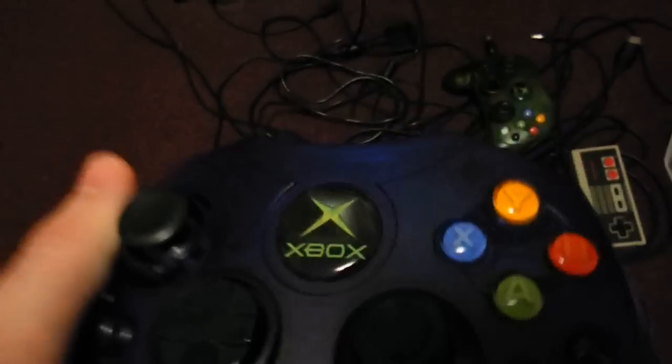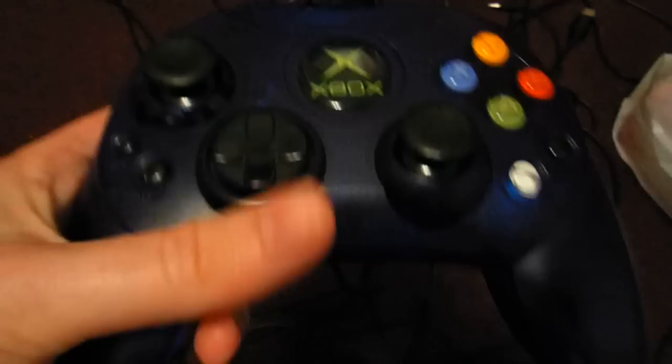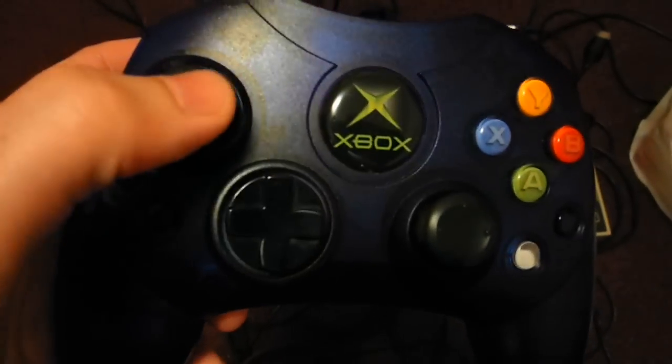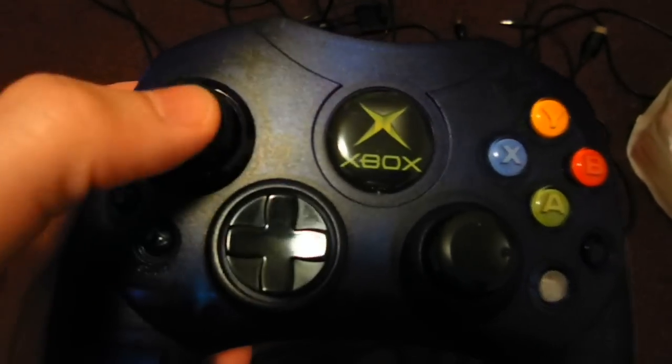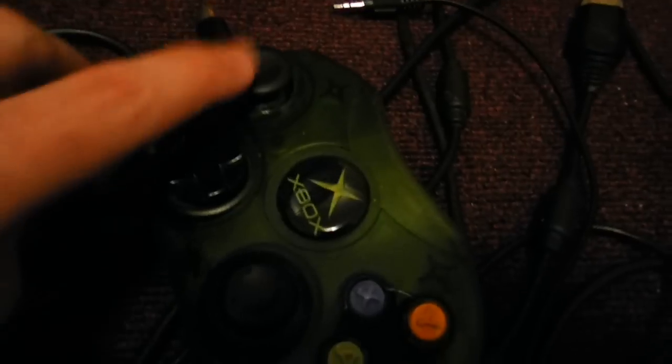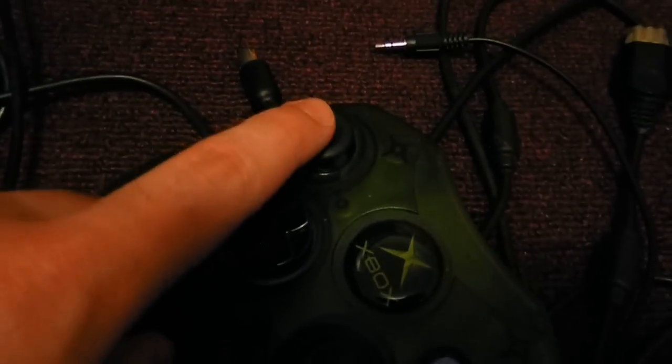There's a little peel right there — I guess that's a defect, but I don't really care about the peel on the sticker on the back. It's official Microsoft, it works great, the rumble works great. I played it the other day. These are really hard to find with the thumbsticks not worn down. With my green one, the thumbstick's really worn down a lot on the left thumbstick.